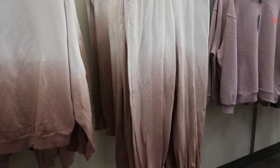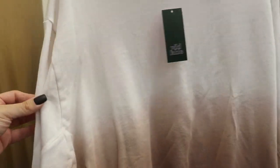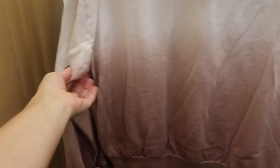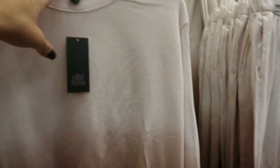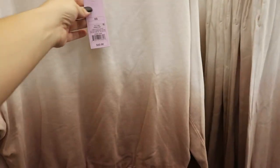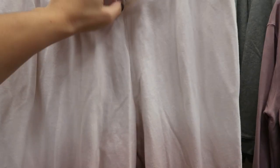A new cute little jogger set — it's a brown ombré sweatshirt with a drop sleeve and some stitching. It's $22 and then they have the matching joggers, also $22. It's a really cute set.